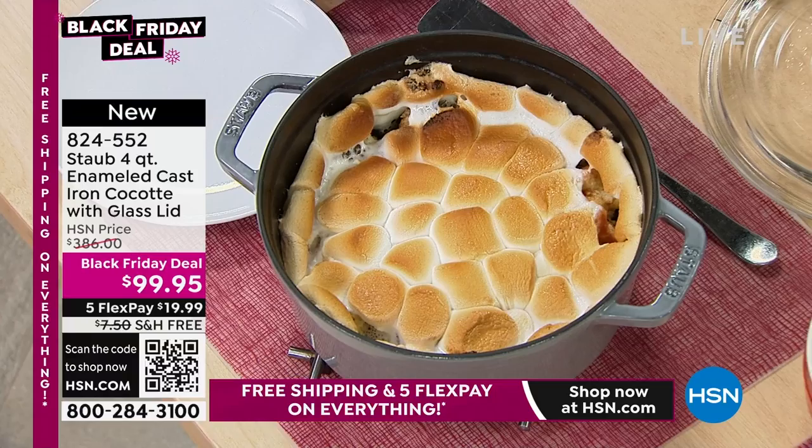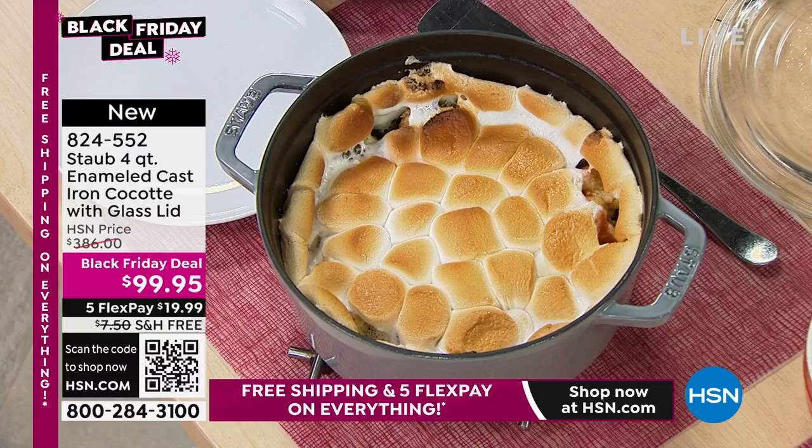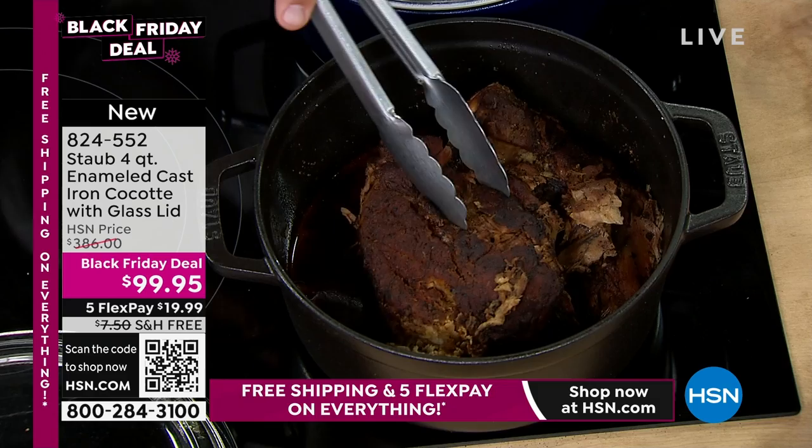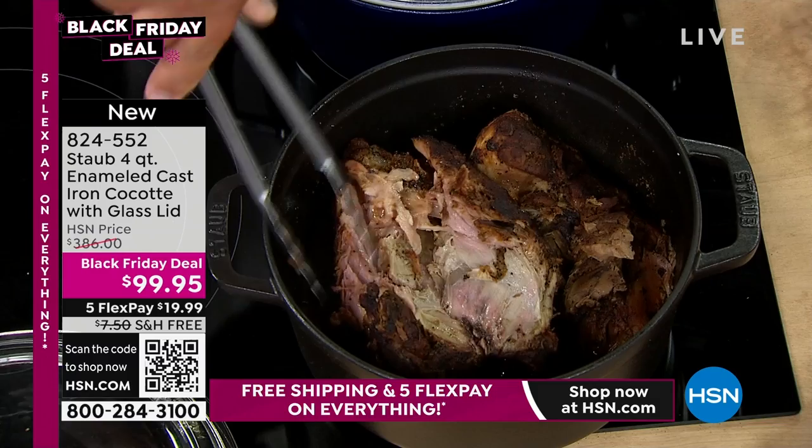We have free shipping, and five flex payments. Pick your color and pick it quickly, because this is an opportunity for you to own some of the best of the best. It's like the Cadillac of cookware. You can ask any chef in the world — Staub is rated number one French cookware. The best quality materials. It's five vessels in one: everything from a slow cooker, you can baste and braise.